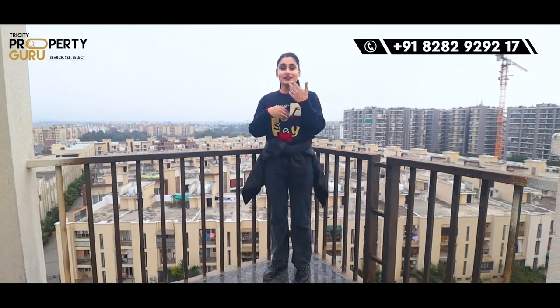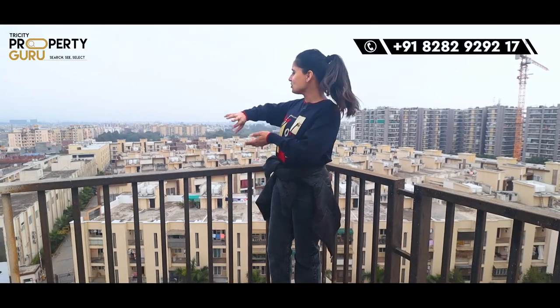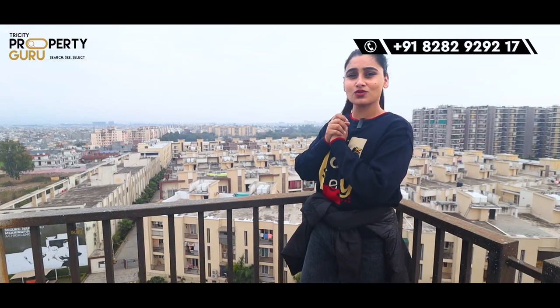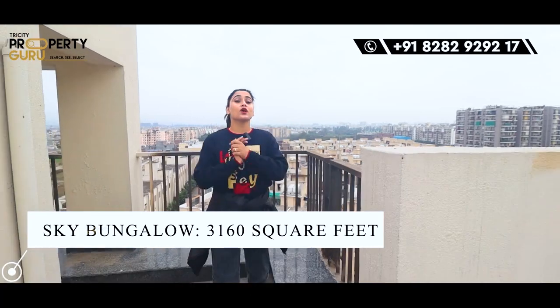And if you can see the whole city at night, with the whole city lit up, then how beautiful the view will be from here. I am happy just thinking about it. So today I am going to show you a sky bungalow within 3,160 square feet.